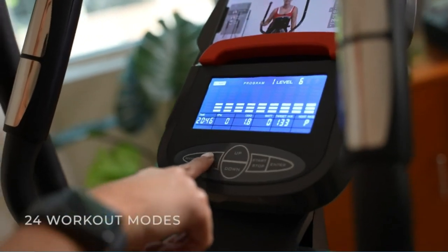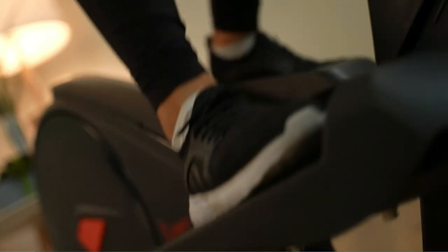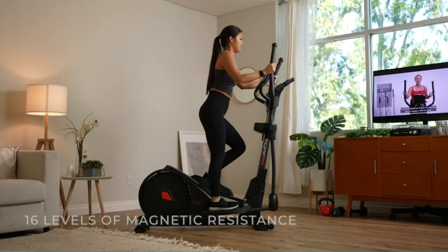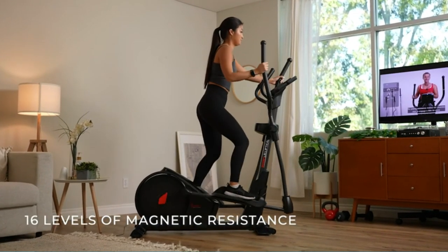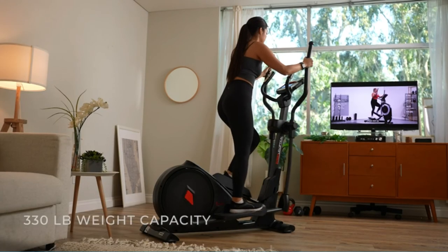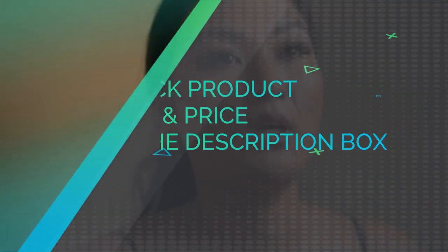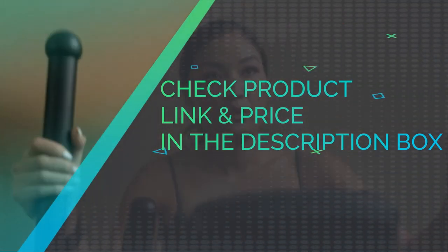Challenge yourself with 16 levels of programmable magnetic resistance when you power on this elliptical machine. Complete smooth strides as you engage the internal flywheel. Use the onboard backlit display to track your speed, time, distance, calories burned, rotations per minute, watt generations, and magnetic resistance level. Check product link and price in the description box.